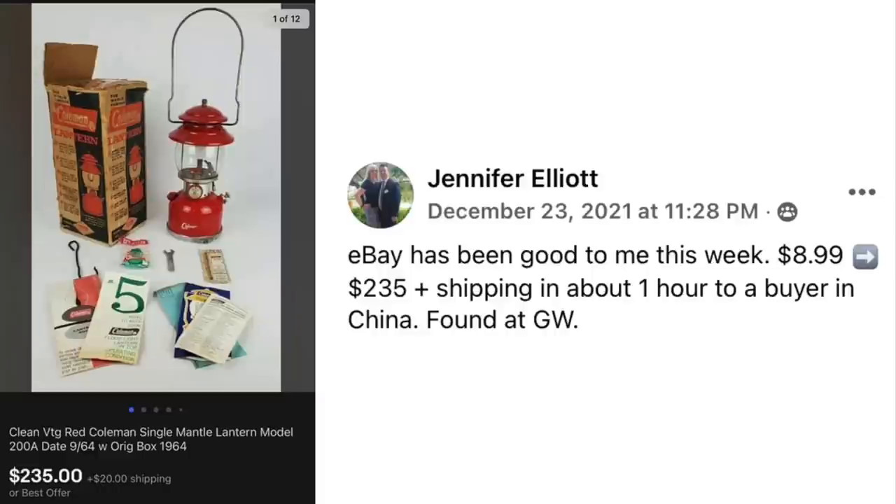Jennifer Elliott — eBay has been good to her this week. She paid $8.99 and sold for $235 plus shipping in about an hour to a buyer in China. Found at Goodwill. It's a clean red Coleman single mantle lantern, sold for $235.